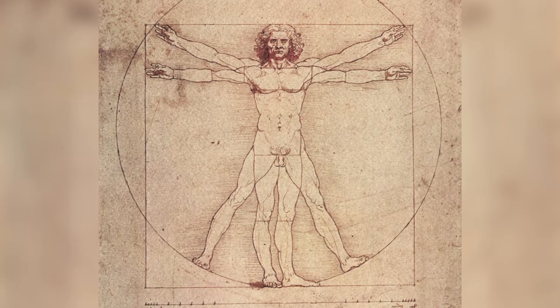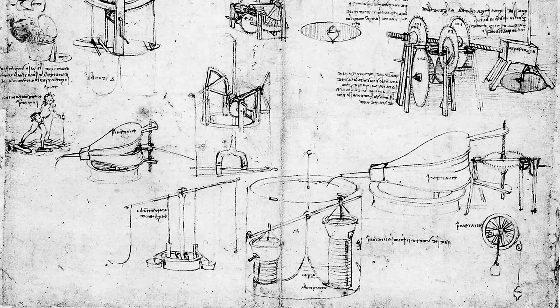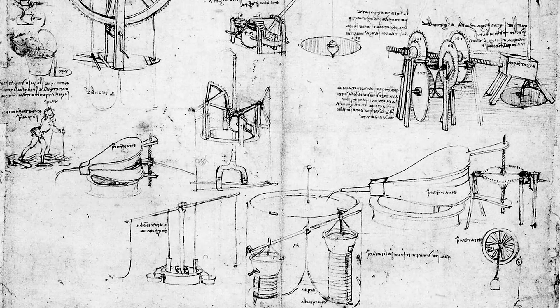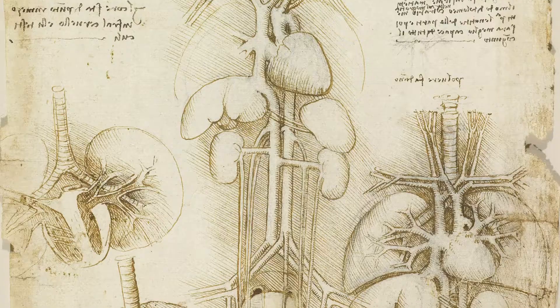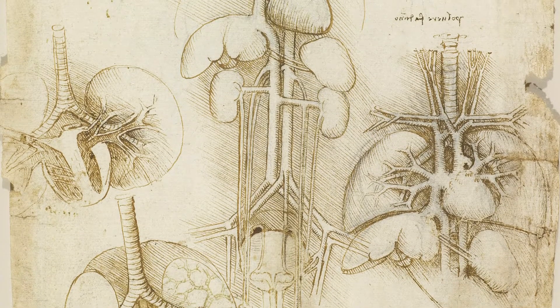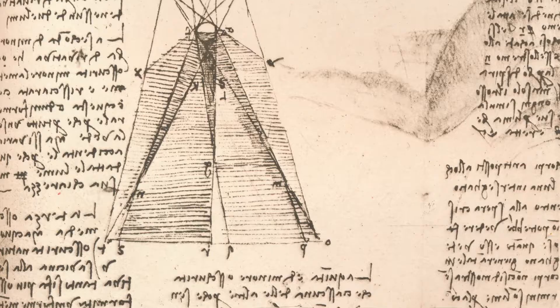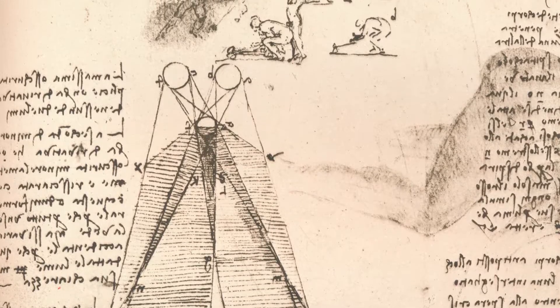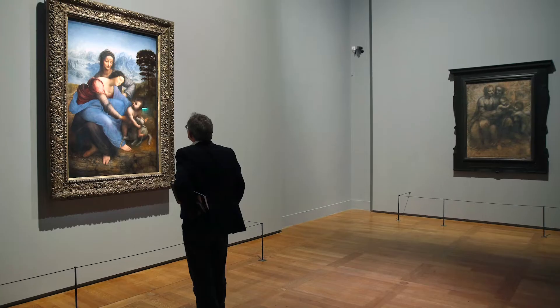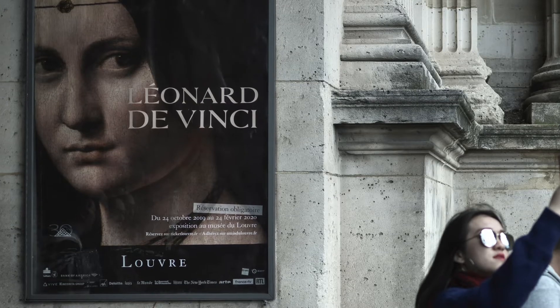Alongside capturing all of these details, inventions, and drawings, he would make notes above, below, and in the margins in mirrored writing — writing that was back to front and written in his own shorthand — so that none of his contemporaries could steal his ideas.